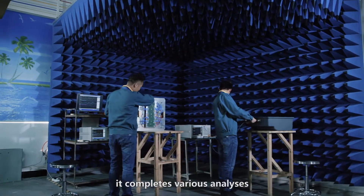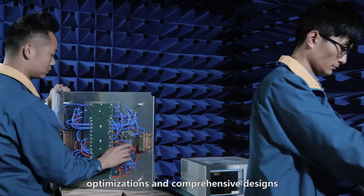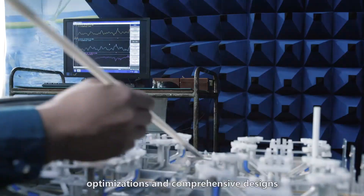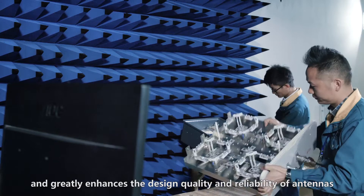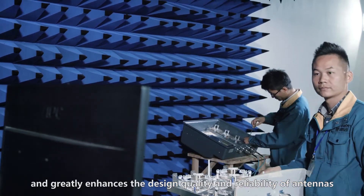it completes various analyses, optimizations, and comprehensive designs, effectively reduces the antenna size, and greatly enhances the design quality and reliability of antennas.